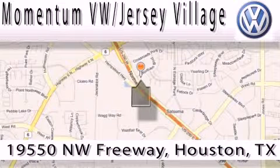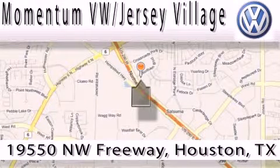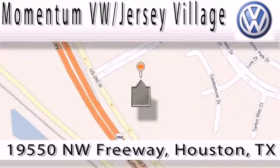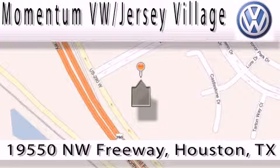That's Volkswagen of Jersey Village, a proud member of the largest dealer chain in Houston. Contact our internet department today, or stop on by. We're easy to find — just take 290 West to the Eldridge Parkway exit.